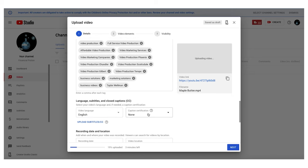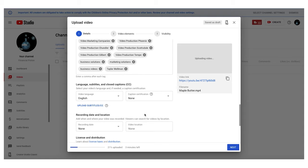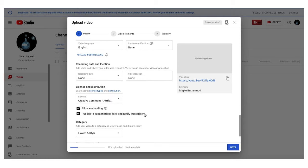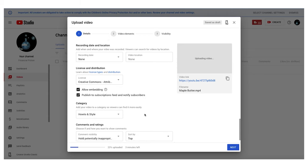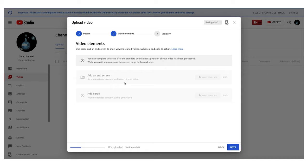You'll also be able to add the recording date and recording location, which is really crucial if you're a business that has your location on Google Maps. You'll be able to put the video within a particular category, and then when you click on video elements, you'll be able to add your end screens and your cards.